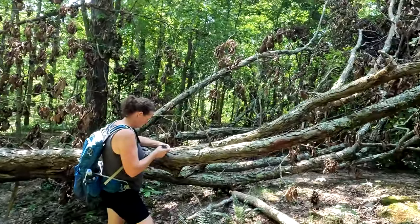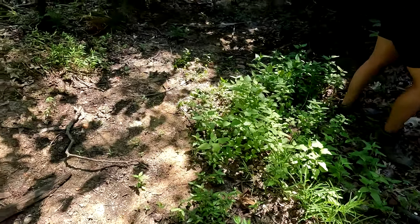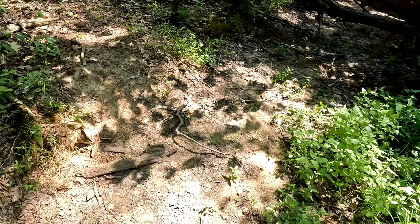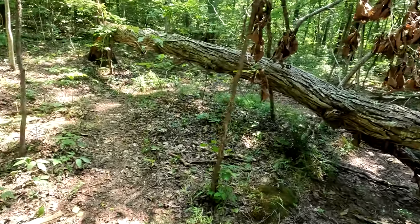Out here you can't bring a chainsaw — you'd have to bring a crosscut saw. A stick just touched me and I thought I was getting bit by a snake. We are in rattlesnake country.